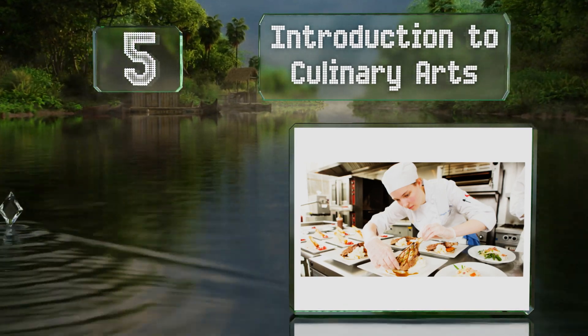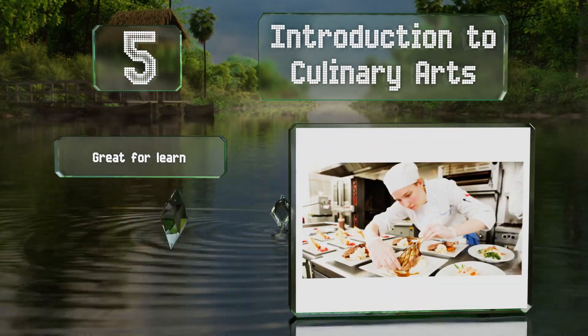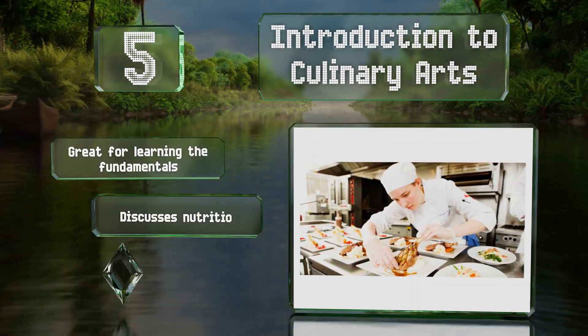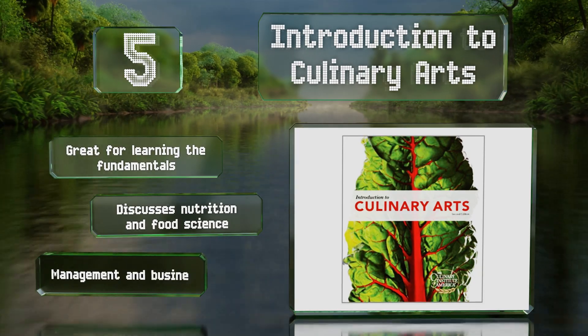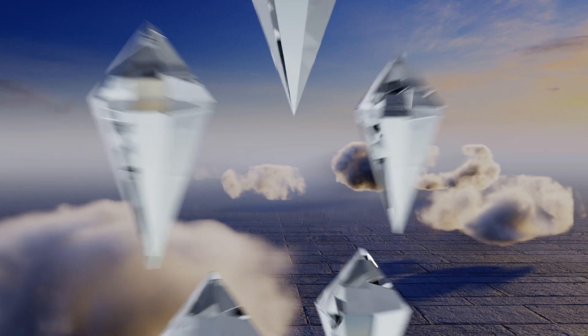Halfway up our list at number five, providing a solid foundation from theory to application, Introduction to Culinary Arts can give aspiring chefs the knowledge and skills they need to advance their career. This one's good for learning the fundamentals and discusses nutrition and food science along with management and business aspects.